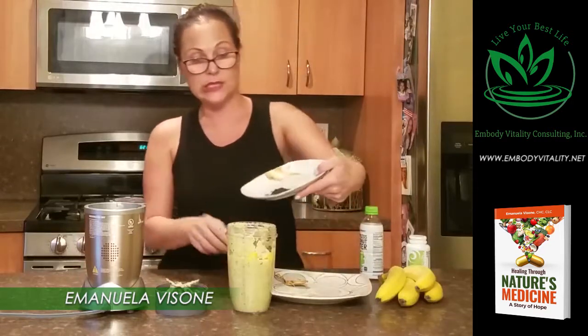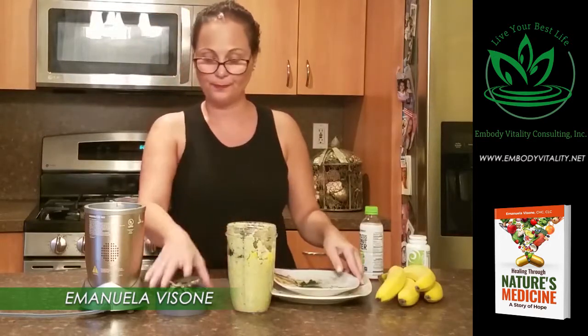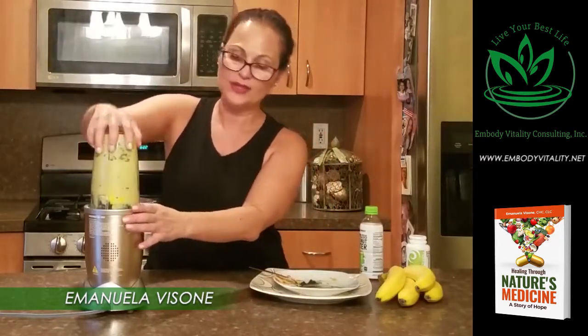So I'm going to mix this in and then blend it all together.